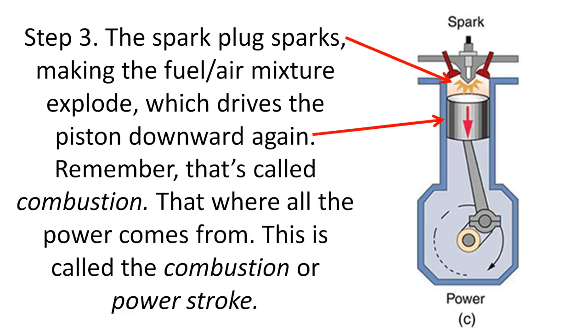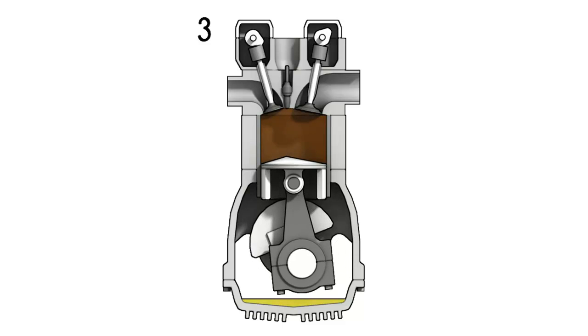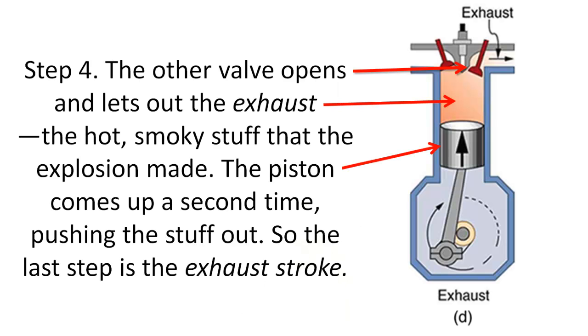Step three: the spark plug sparks, making the fuel-air mixture explode, which drives the piston downward again. Remember, that's called combustion — that's where all the power comes from. This is called the combustion or power stroke. Bang! Step four: the other valve opens and lets out the exhaust — the hot, smoky stuff that the explosion made. The piston comes up a second time, pushing the stuff out. So the last step is the exhaust stroke.